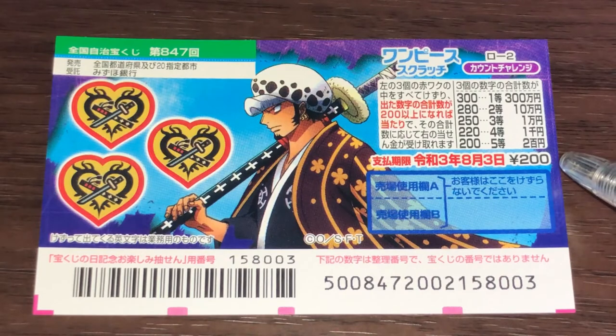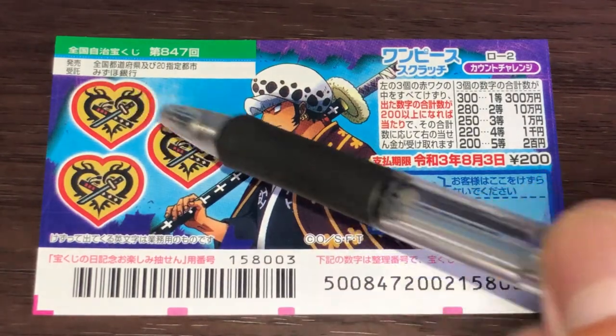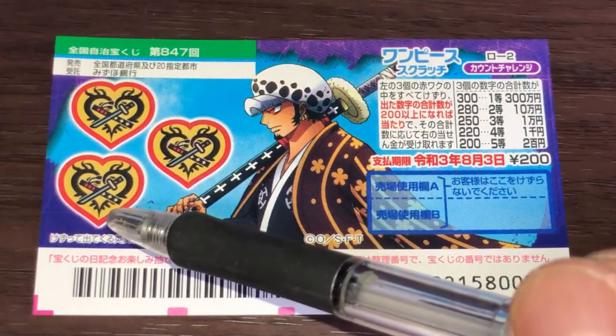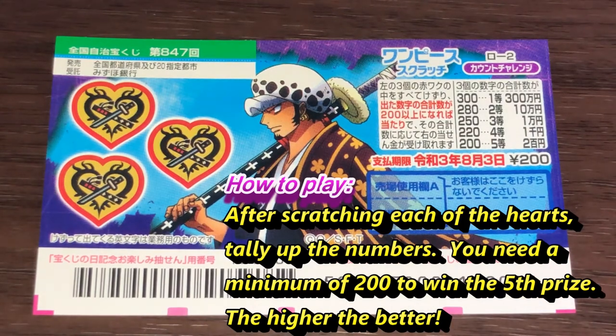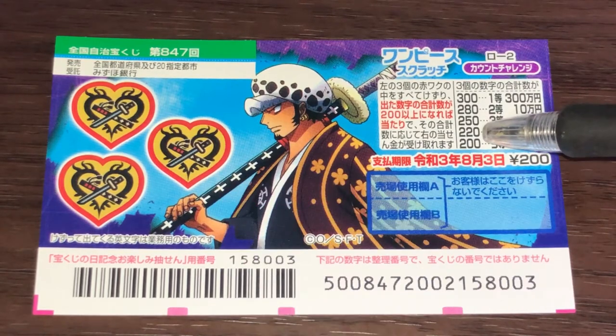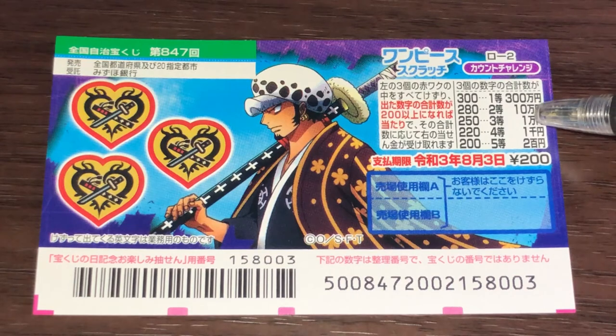A ticket costs 200 yen. This is the scratch area — you need to scratch each of these hearts. Each heart will reveal a number, and you add all the numbers up. You need a minimum of 200 to win the fifth prize, nihaku-en. For the fourth prize, sen-en, you need a total of 220. For the third prize, ichi-man, you need a total of 250.